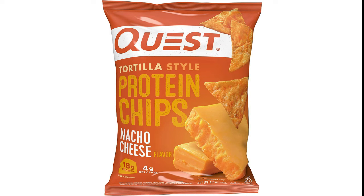The Variety Pack contains 12 Quest Tortilla Style Protein Chips: 4 Chili Lime Flavor, 4 Nacho Cheese Flavor, and 4 Loaded Taco Flavor.